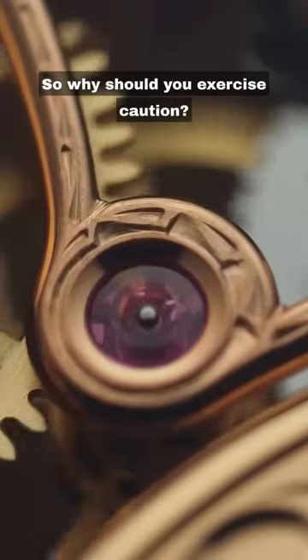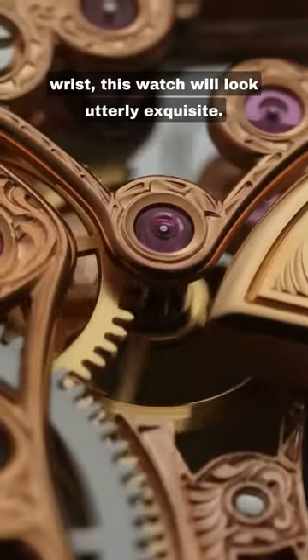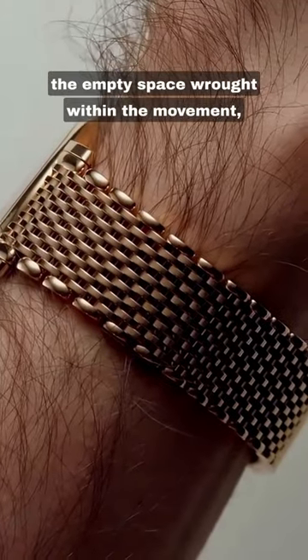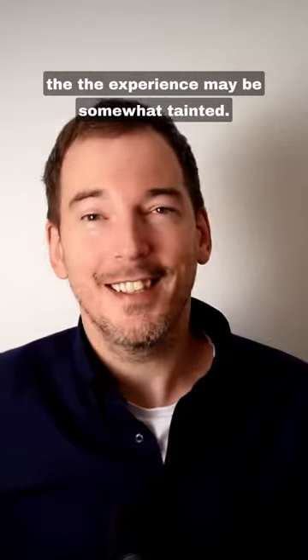So why should you exercise caution? Well, if you have a beautiful, smooth tanned wrist, this watch will look utterly exquisite. If your pale, hairy arm shines through the empty space wrought within the movement, the experience may be somewhat tainted.